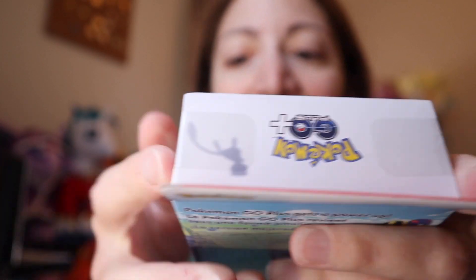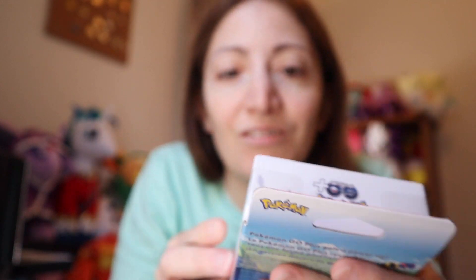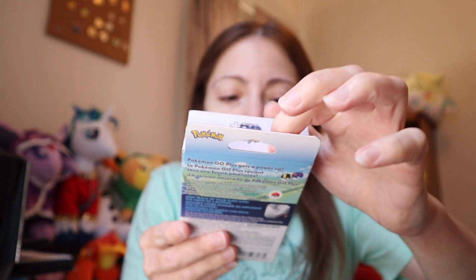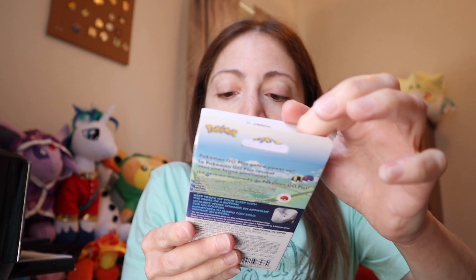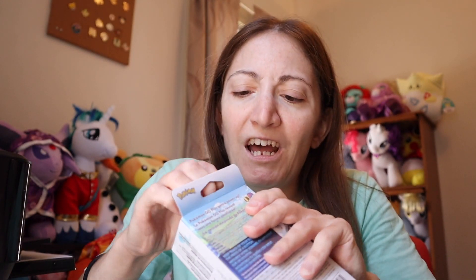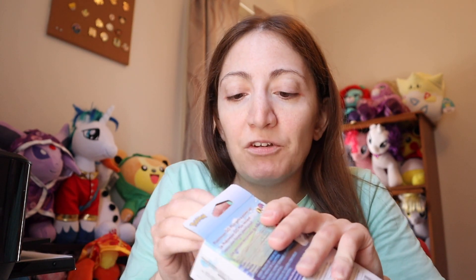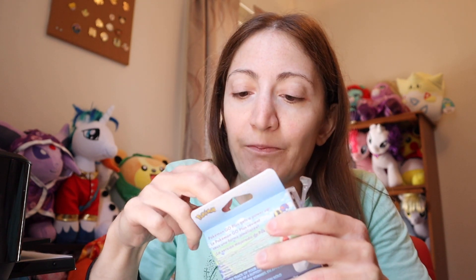We're gonna get the tape off this and see what it looks like. There's a Mew on it, and I can see a Butterfree right there too. Obviously there's Snorlax and Slowbro as well. I am curious to see what my sleep is like, so I'm gonna use this tonight and report back on my sleep.